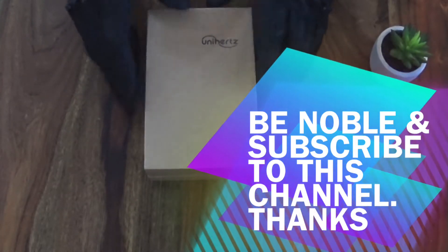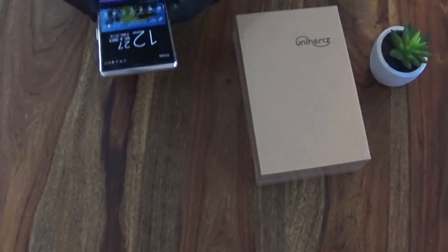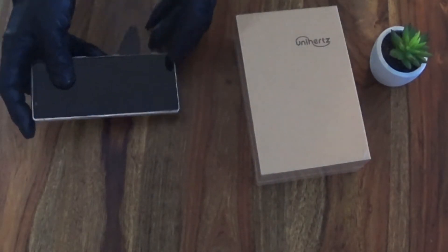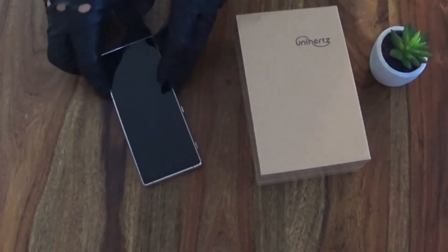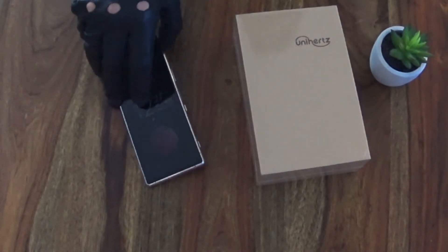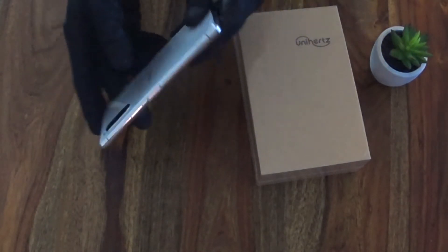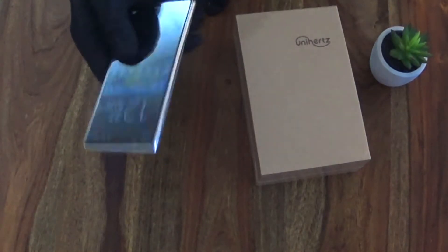I did it again, I bought a smartphone. As you know guys, today I'm rocking a Sony Xperia 5, which I am very happy with. It has a 21 to 9 ratio, really small, slim, lightweight and extreme premium. I'm very happy and I bought it in January.